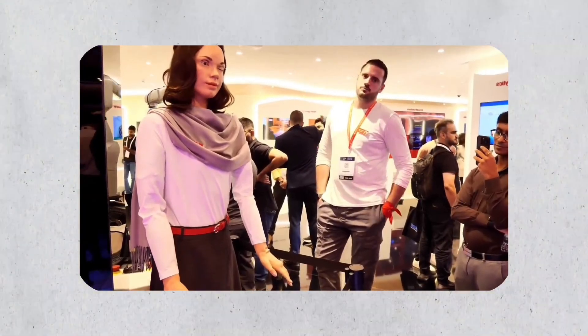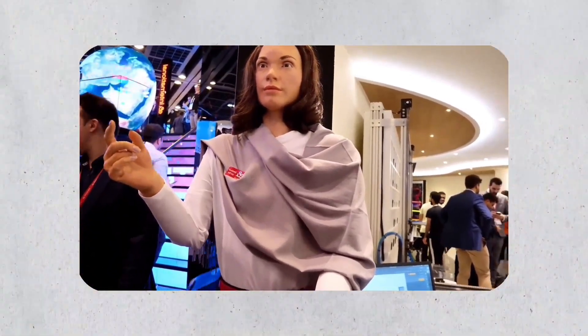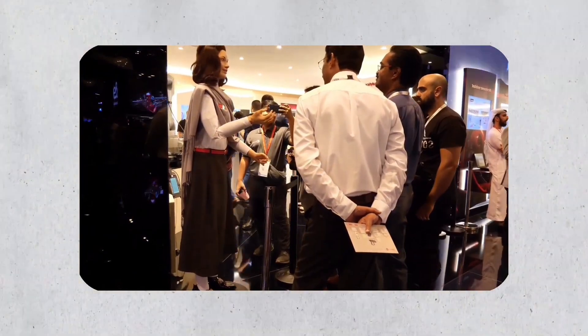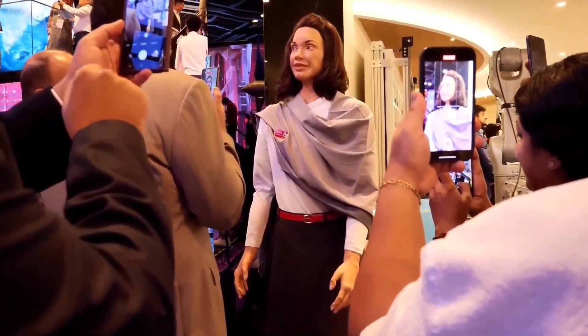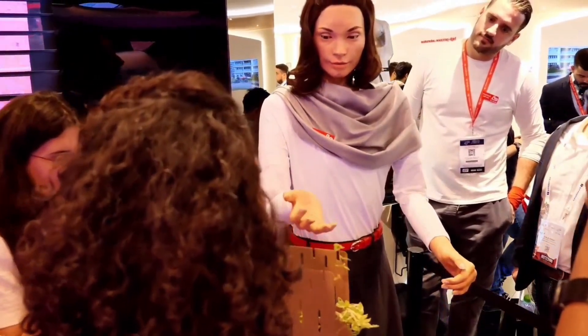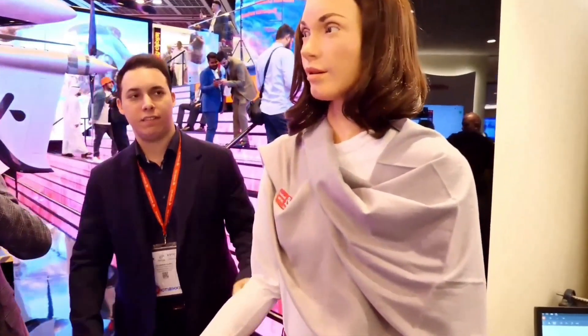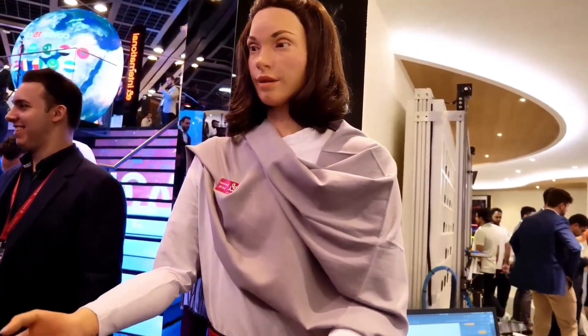She has a voice system capable of inflecting and altering tone and emotion, bringing depth to her speech. Interactions teach Amira how to communicate over time, and her improving communication ability is proof of how advanced robotics has become in simulating human behavior. Whether answering questions, escorting visitors, or socializing, she makes a mark — attracting attention and creating curiosity in any interactive environment.